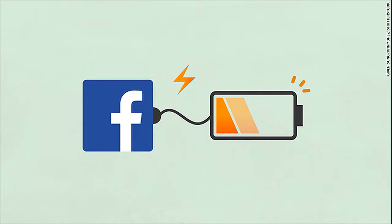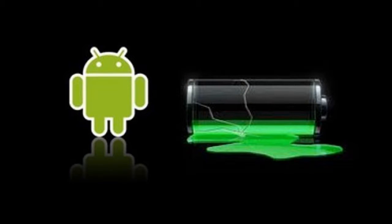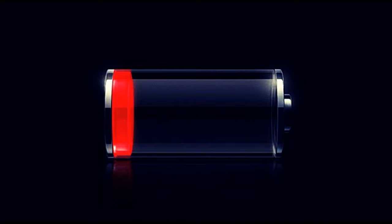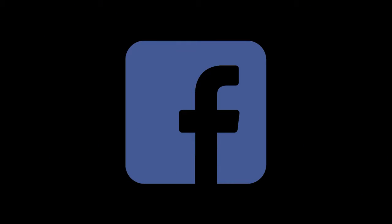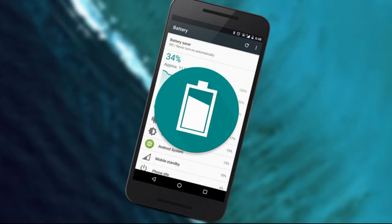Mobile phones are important for WhatsApp updates, Facebook updates, and phone calls. It is a very big task to keep the mobile battery charged. With the help of 4 simple settings in your cell phone, your mobile battery life will be extended.